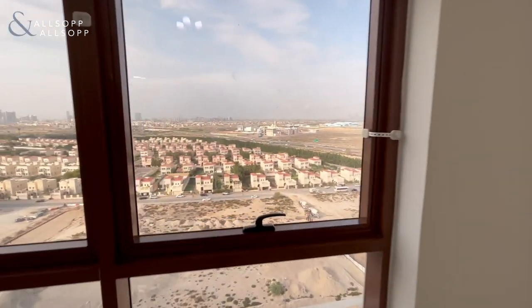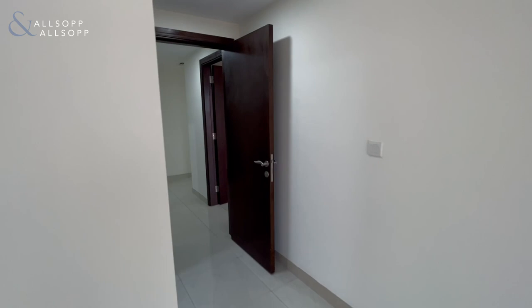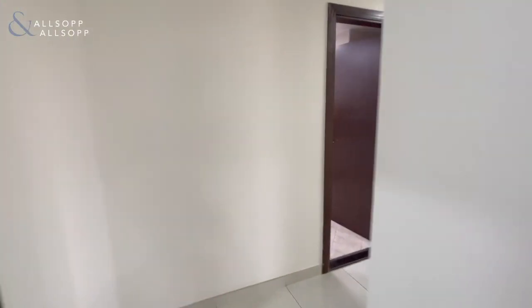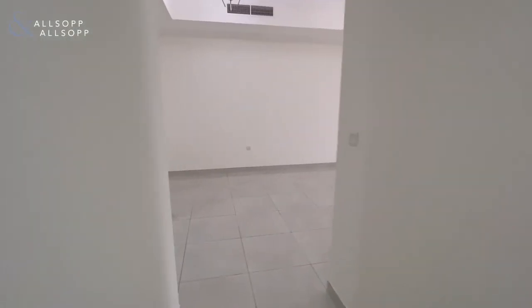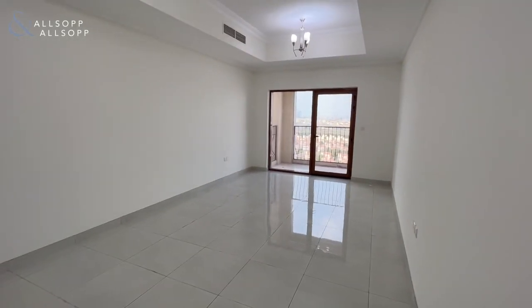If you're interested in this property, please get in touch with me. I'm Tawanda from Allsopp and Allsopp Real Estate. The number is 058 572 2309. Get in touch, because this building's payment plan has just been launched so we expect them to sell very quickly. Thank you.